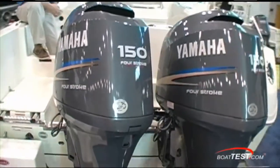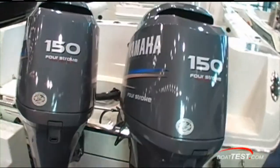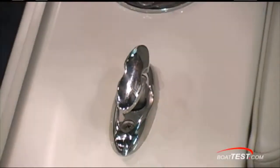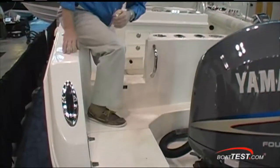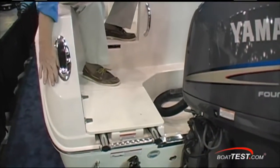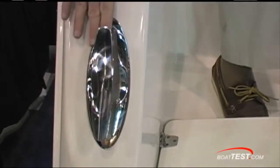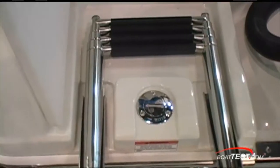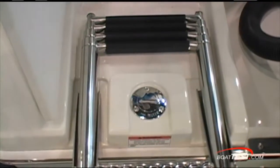We also have a combined 300 horsepower — the bulkhead can handle up to 500. At the top of the gunnel, a little pop-up cleat for your fender. I like how they've put the cleat on the aft part of the transom instead of on top in the snag zone. Four-step boarding ladder instead of three-step — thank you, Sailfish. And there's your water fill.